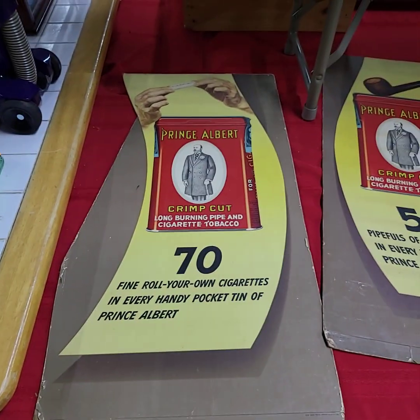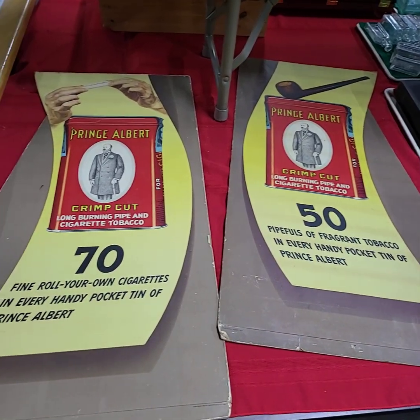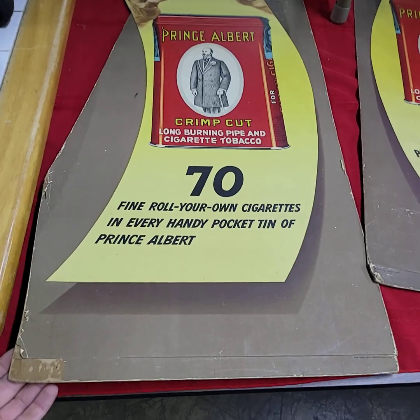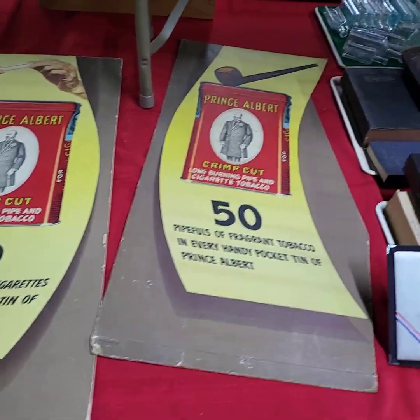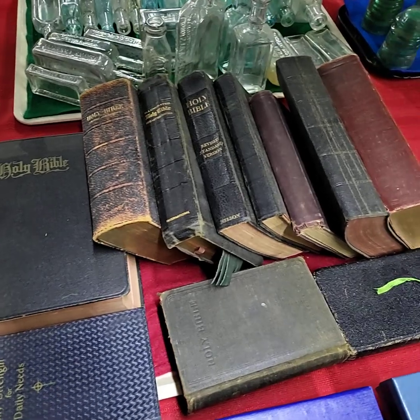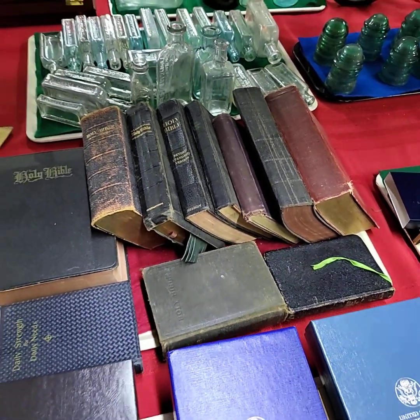Another item we're highlighting of the sale today: the Prince Albert advertising window display — these are cardboard and they are from the forties. This tray full of Bibles — doing the whole tray full one price. We just have so much stuff to sell tonight we don't have time to choice those out.